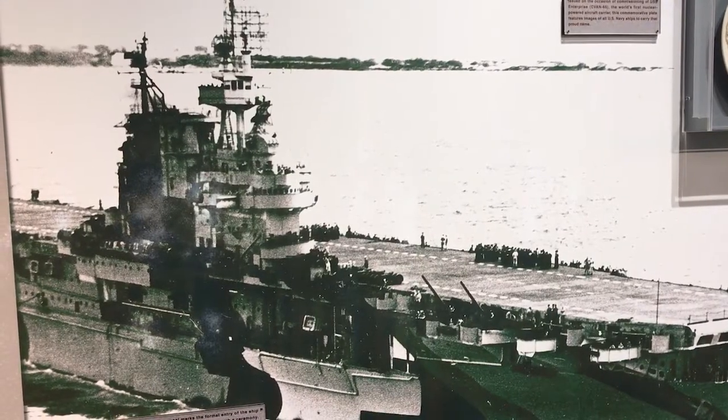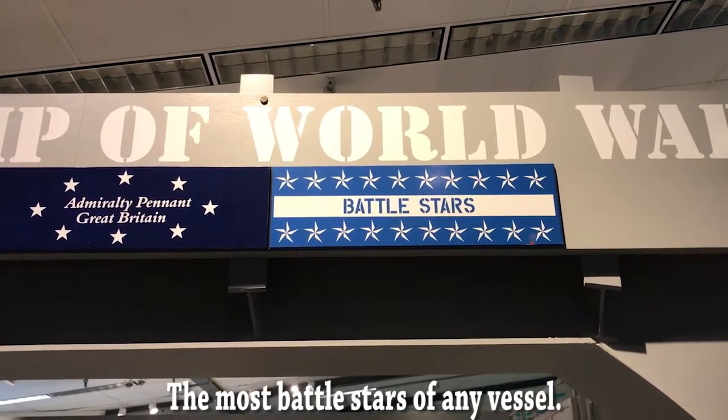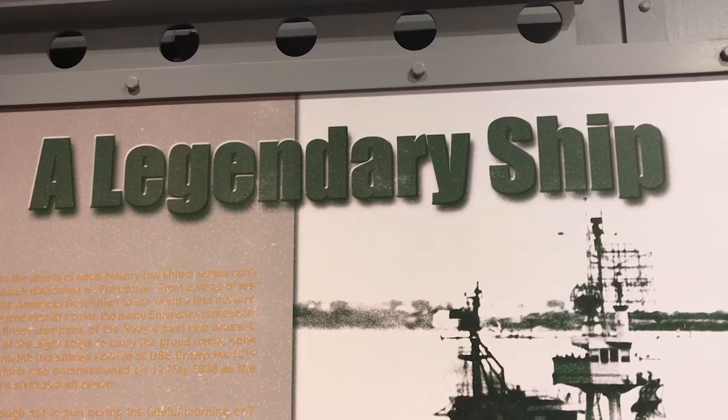Okay, behind me is the exhibit that I've been looking for. It's the exhibit for the Enterprise CV-6, the most decorated ship of World War II. She earned 19 battle stars throughout all of World War II, and if it wasn't for the Enterprise, the world would be a lot different today.